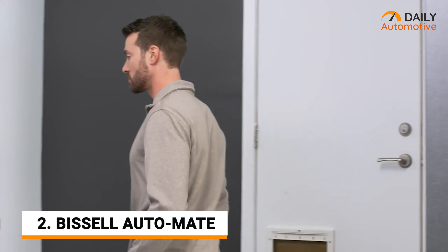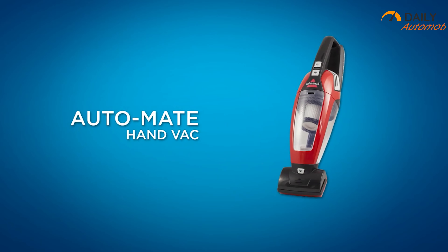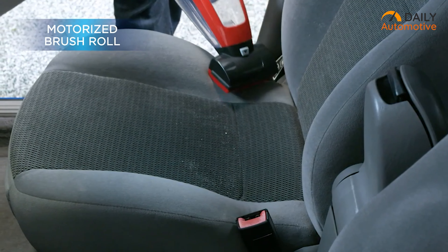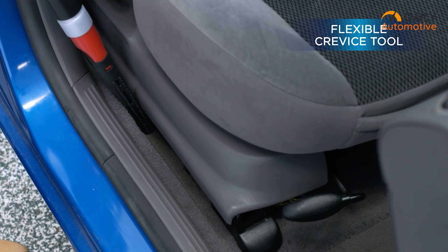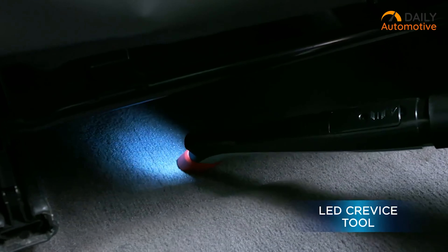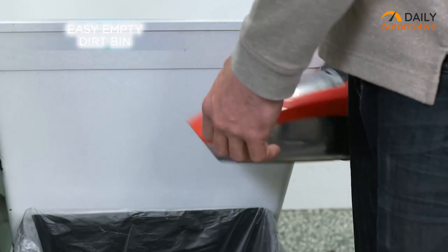Complete your car cleaning in a breeze. Pizzle Automate has a powerful and long-lasting battery designed for total car cleaning. It comes with a motorized brush tool that specializes in cleaning your car's upholstery. There's also a flexible crevice tool to remove dirt and debris from the corner of your seat. The crevice tool has a built-in LED light so it becomes easy to work in the dark. And after you're done with the cleaning, easily empty the dirt bin.